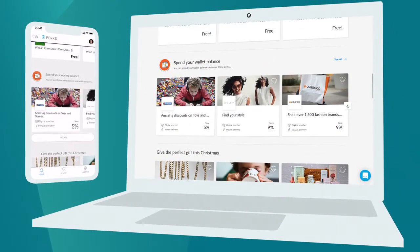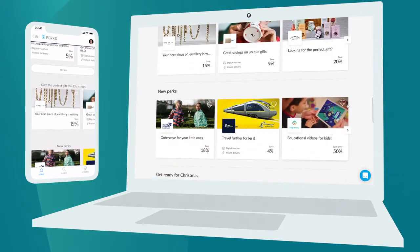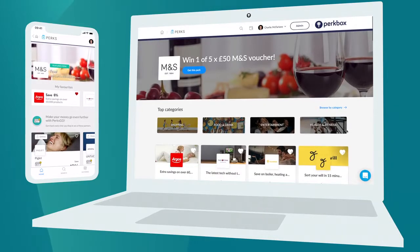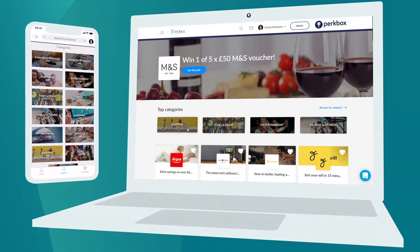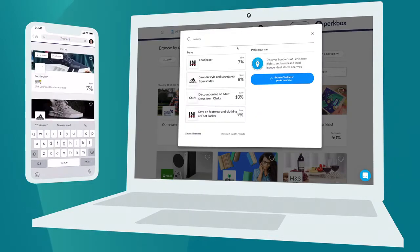You'll land on the homepage when you log in. You'll see the featured perk as well as new, free, and trending perks. The homepage is updated regularly, so come back often so you don't miss out. Our categories and search make it easy to explore the hundreds of available perks and find the ones you care about fast.